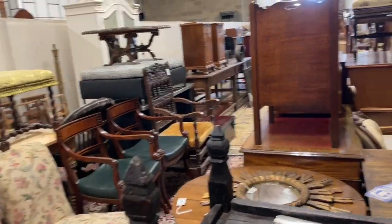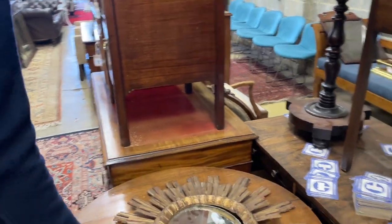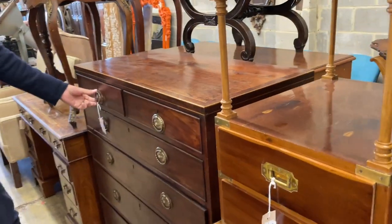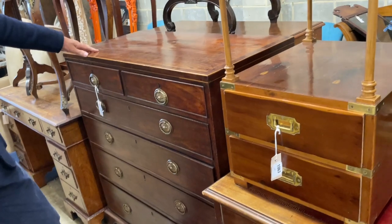Which aisle do you fancy? Let's go down the middle. 1066, nice sunburst mirror, carved gilt wood. 1062, re-offered — perfectly reasonable mahogany chest of drawers. Looks to be about 1790.